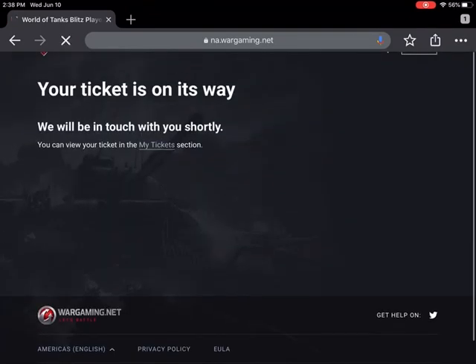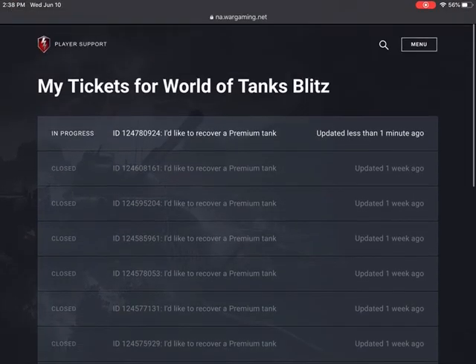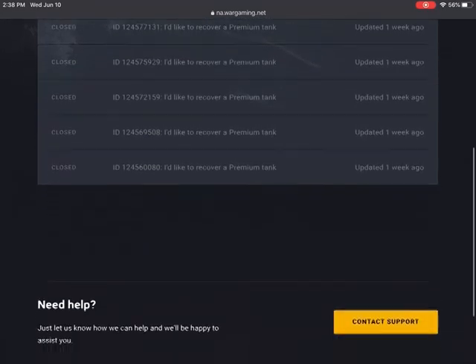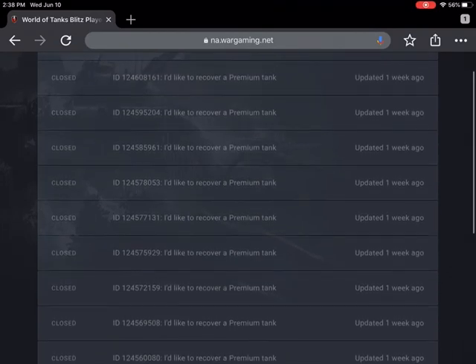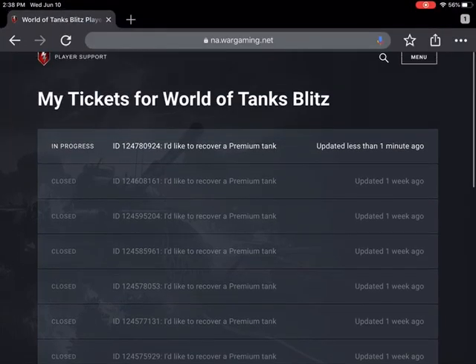And if you look through my tickets, you'll see all my 'I'd Like to Recover a Premium Tank' tickets. I'm really happy for this program because I've gotten back some rare tanks that I want to make videos on. I spent $30 on the Snowstorm Yachtiger back in 2015, and I'm really happy I got it back. Thank you guys for watching — please like and subscribe, and I will leave my Discord link in the video description.